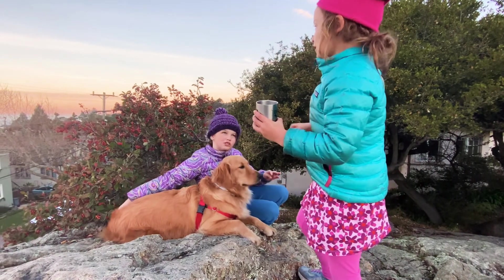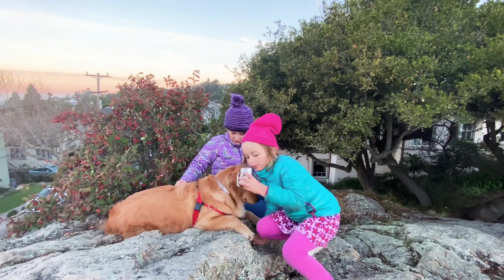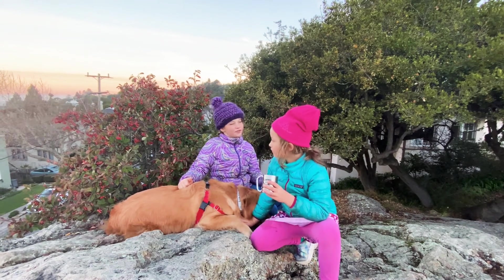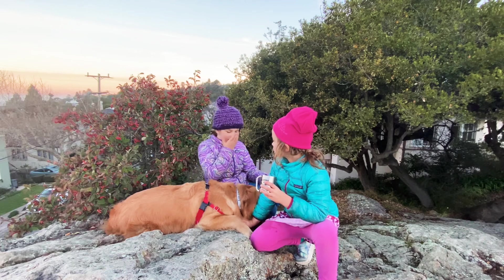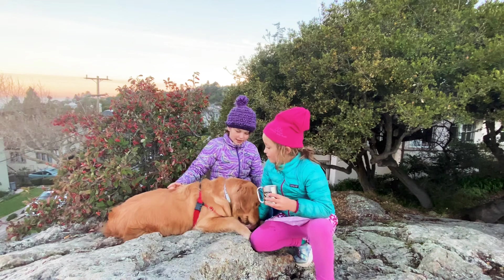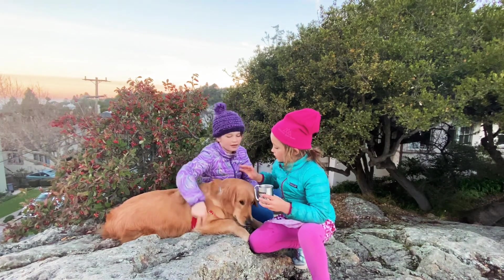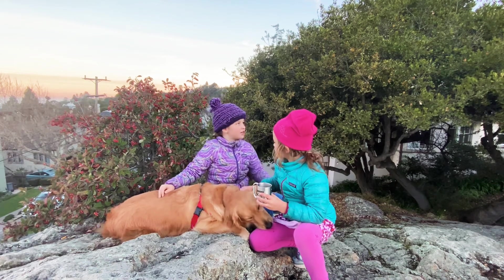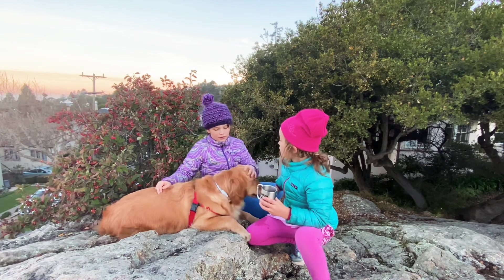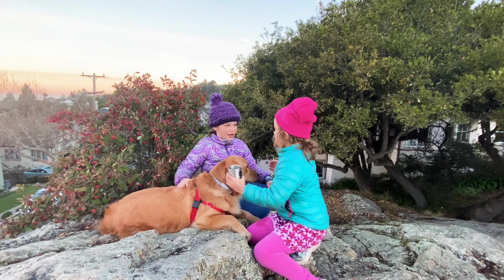Yeah, you just give her a little bit of a scratch on her behind — and that's number five. Number six, which I honestly don't think she can feel, is you blow a kiss to her. And then number seven is when you kiss her. And then number eight is a light hug. Some doggies might like tight hugs, and some doggies might not even like hugs, but Goldie likes light hugs.